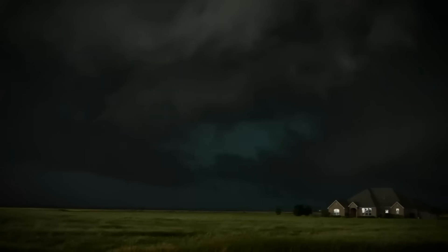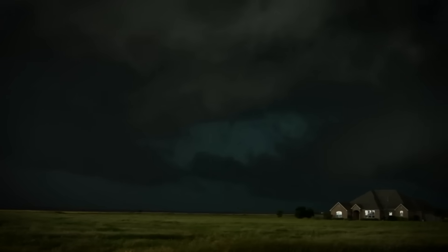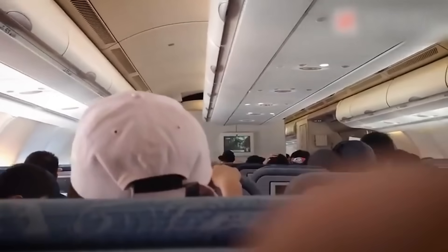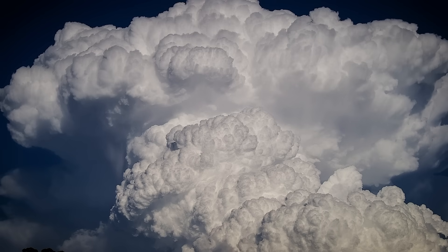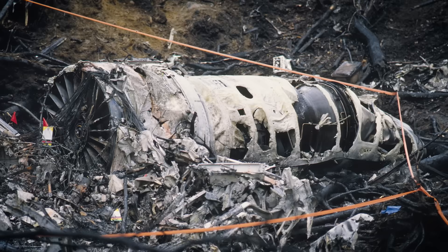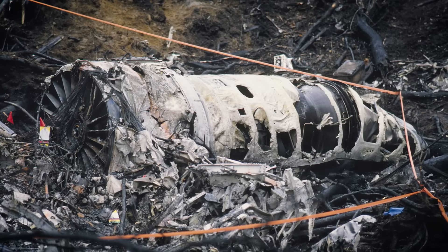These aren't just big fluffy clouds. These are atmospheric monsters that can generate winds over 200 miles per hour, create hailstones the size of baseballs, and produce downdrafts so violent they can slam aircraft into the ground in seconds. Today we're going inside these aerial death traps to understand how something made of water vapor can become one of aviation's greatest nightmares.